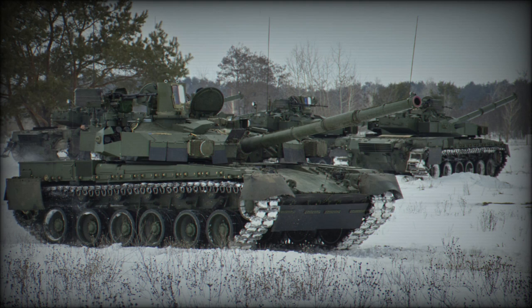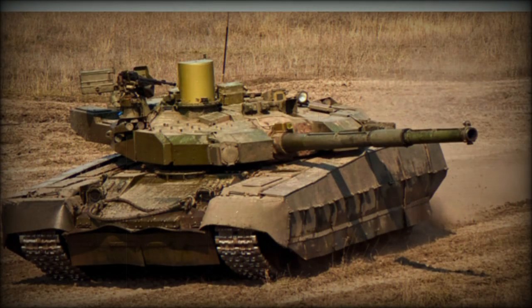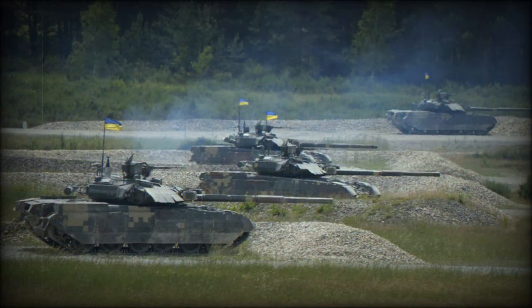Main components of this tank were developed back in the 1990s. This MBT completed Ukrainian army trials; however, it was not ordered by the Ukrainian army due to funding problems. Thailand ordered 49 of these tanks. Thai tanks have some minor modifications to meet local requirements and are referred to as the Oplot-T. First tanks were delivered to Thailand in 2013.